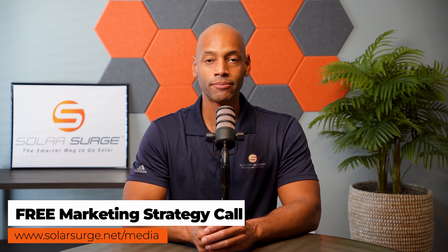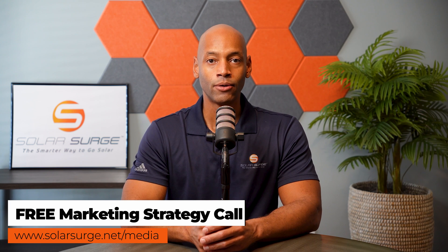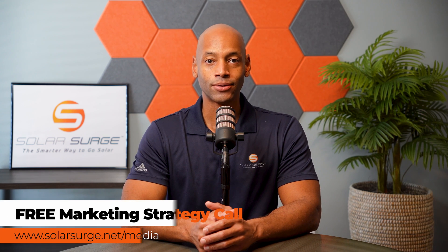If you'd like to have your product, business, or technology featured on the Solar Surge channel, feel free to reach out at the link below to set up a call with our media team to talk about your marketing goals and how Solar Surge can help. Solar Surge is the leading online community in the U.S. residential solar and energy storage space. Reach out via the link below or email media at solarsurge.net.